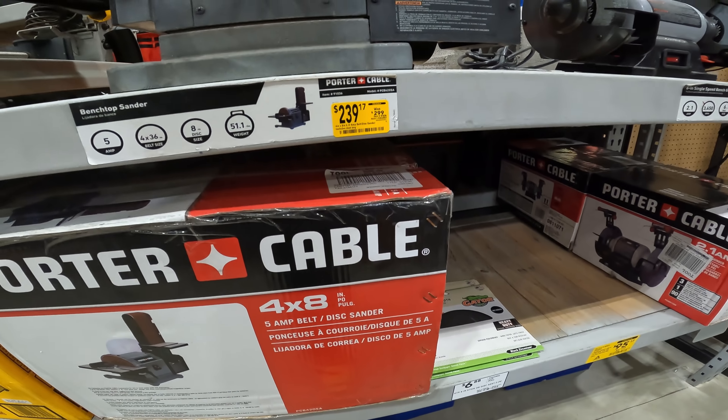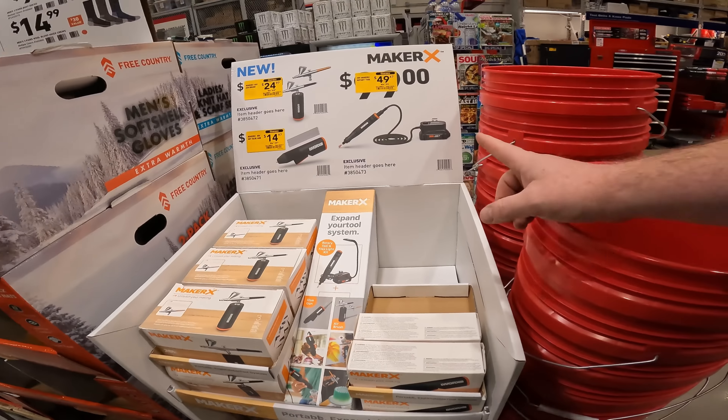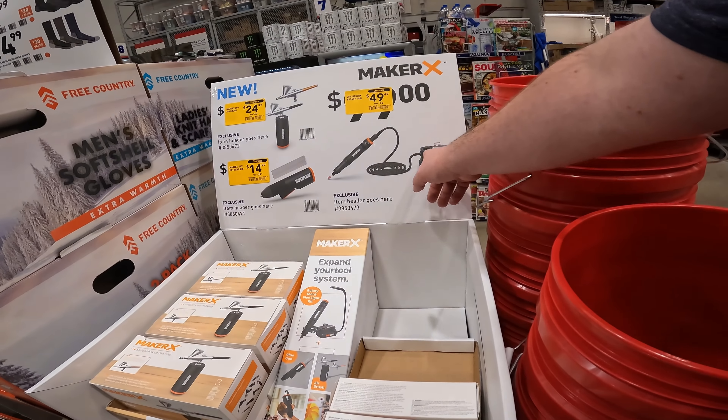$239, $239, $299. 4-inch by 8-inch, 5-amp. Pretty cool, man. The whole kit's down to $50. Yeah, this was $100 and then...